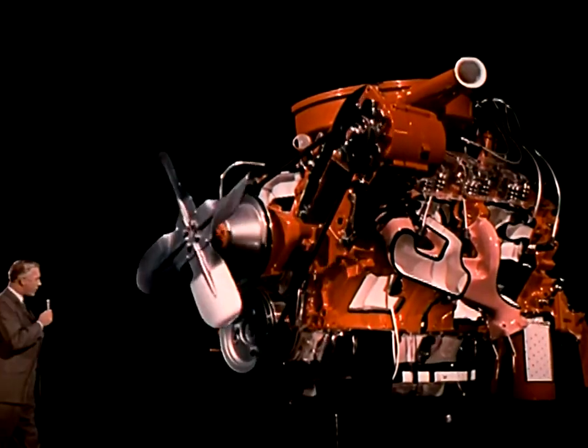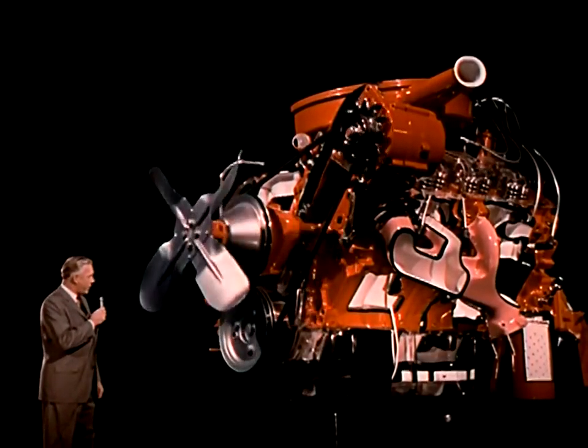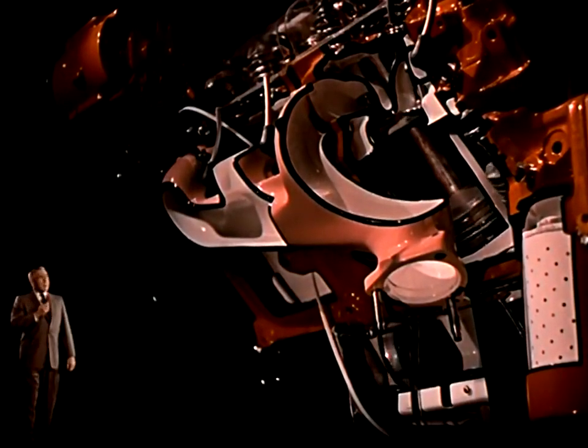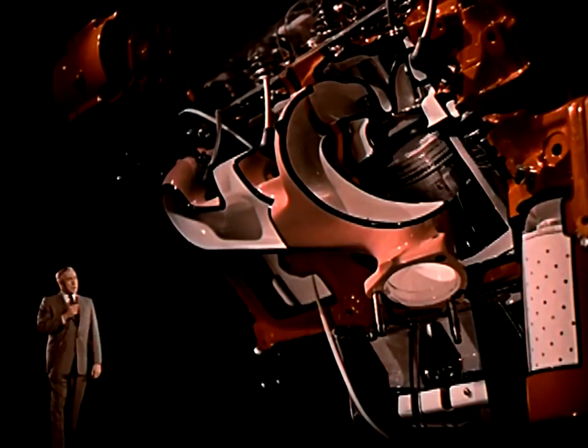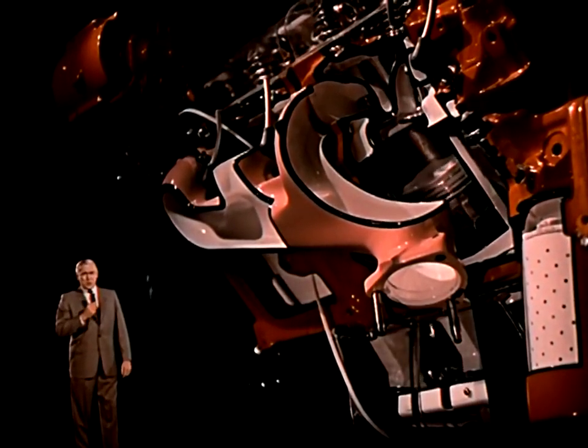And here it is — the sensation-making 396-cubic-inch Turbojet V8, Chevrolet's big engine for 1966. The biggest thing about it is an ingenious new design of exhaust and intake valve ports that really does something for engine breathing.